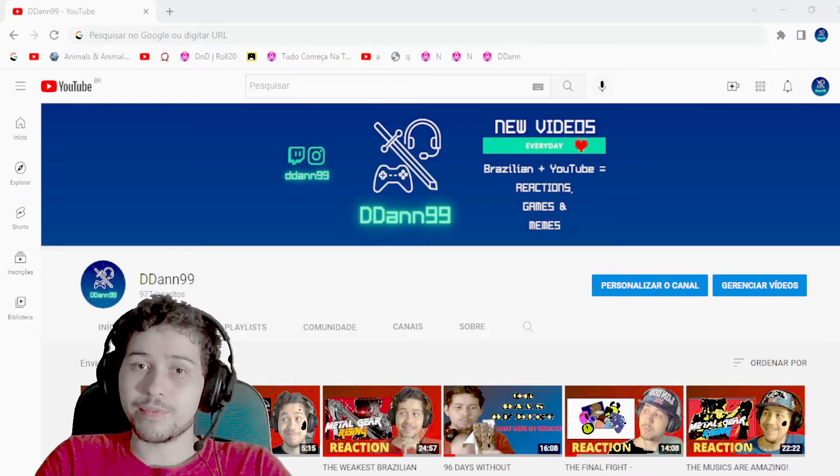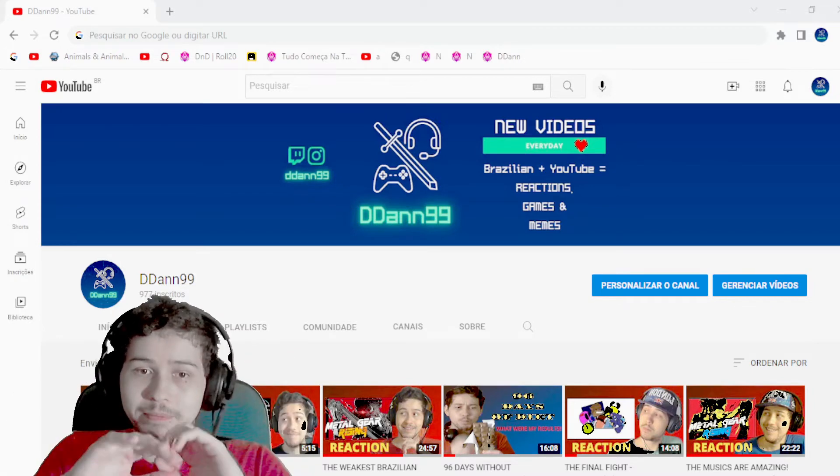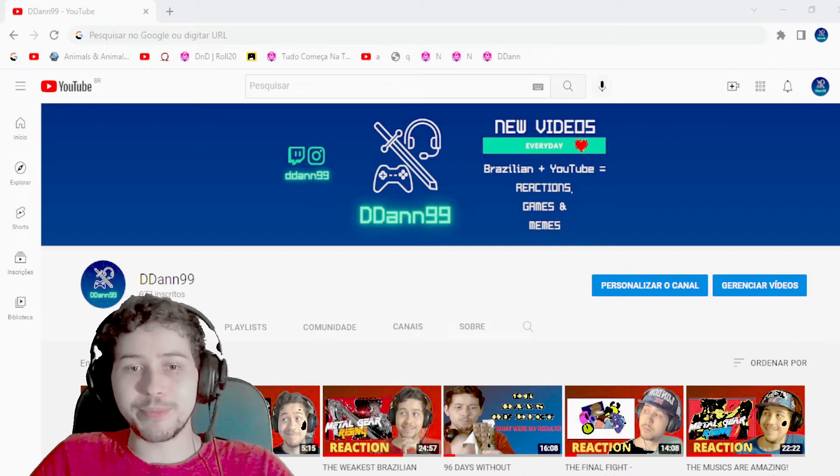Hey guys, Dan here and welcome back to another video — and not a reaction, but a showcase! We finally got a green screen, and now I don't need to show the background of my room anymore!